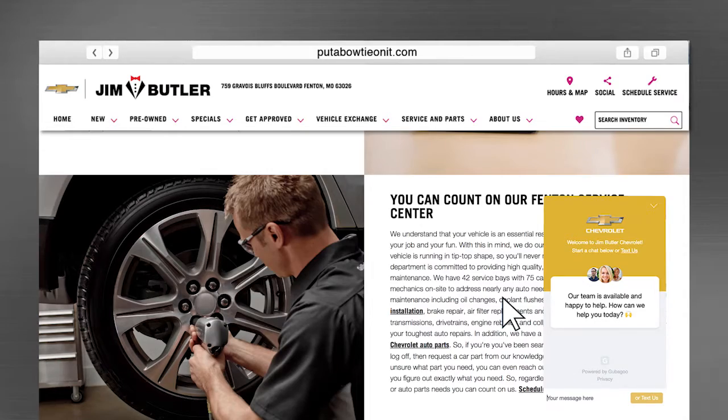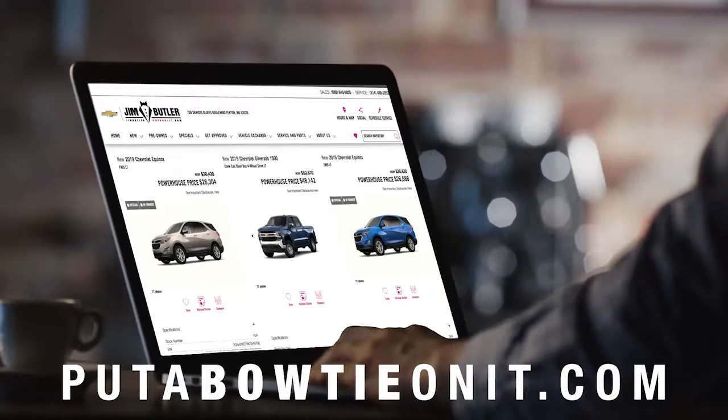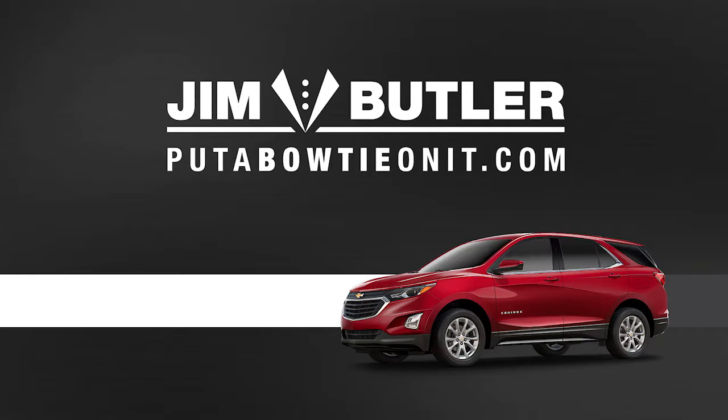Including registration and delivery, no matter where you are. Just ask any of our customers from 32 states. Go ahead and take a test drive wherever. But when it comes time to buy, put a bowtie on it, because...